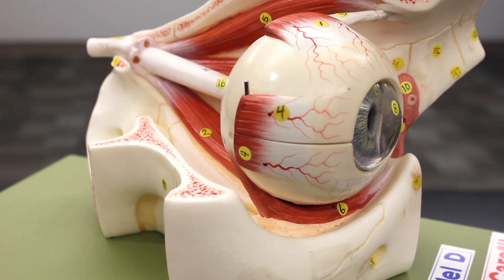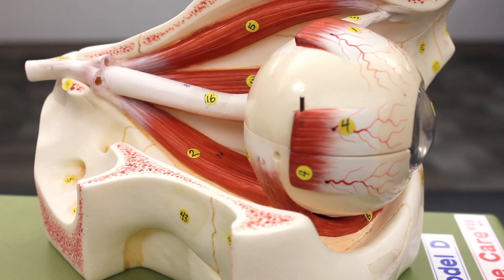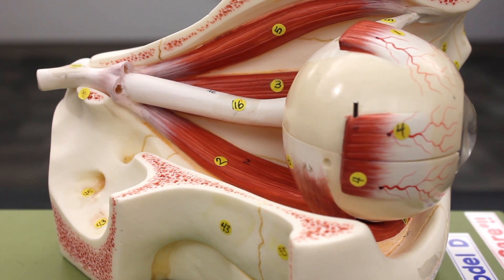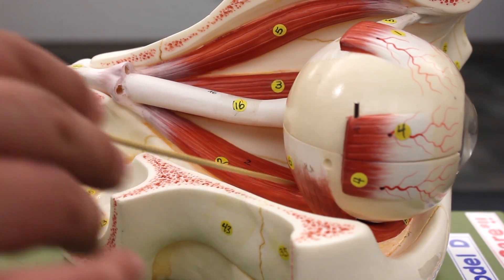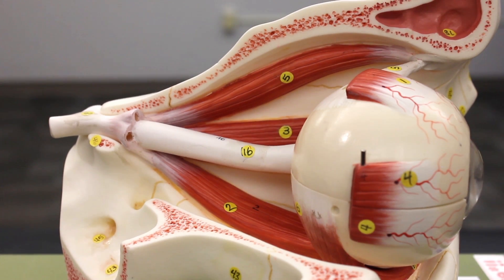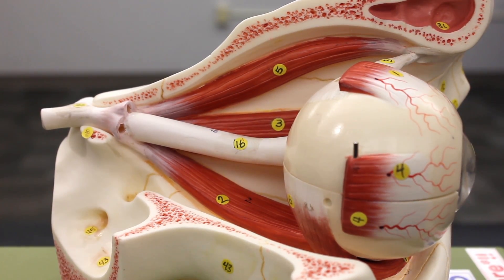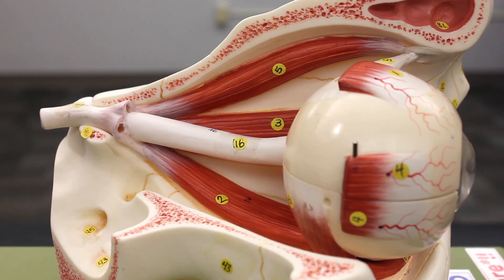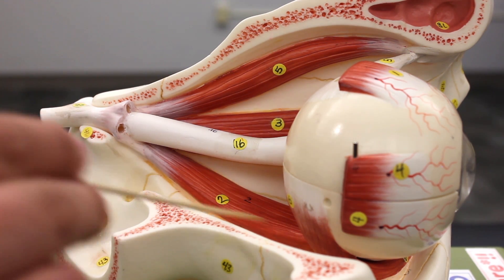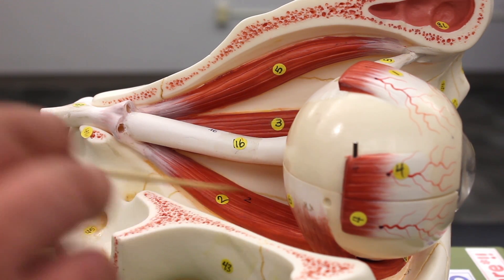Now looking at some of the other muscles, number two is the inferior rectus. When the inferior rectus contracts, it pulls the eyeball downward — it causes a depression or inferior rotation of the eyeball. The inferior rectus is innervated by the third cranial nerve, which is the oculomotor nerve.